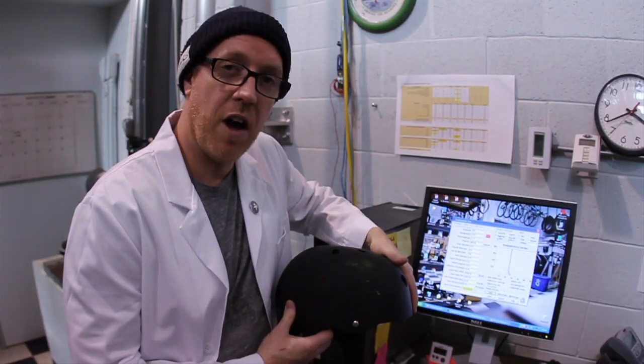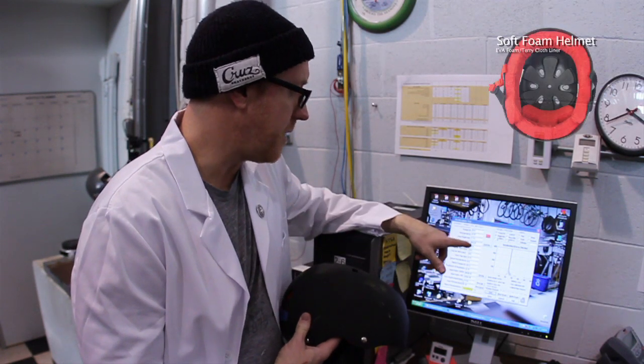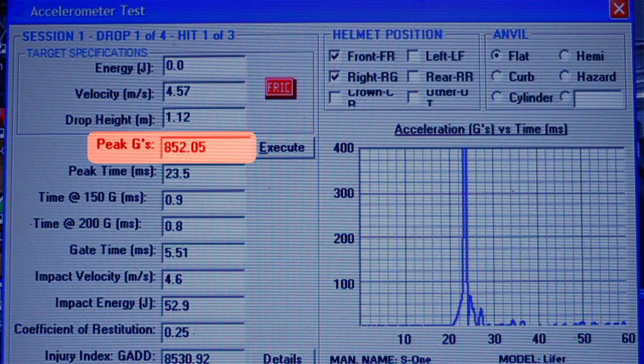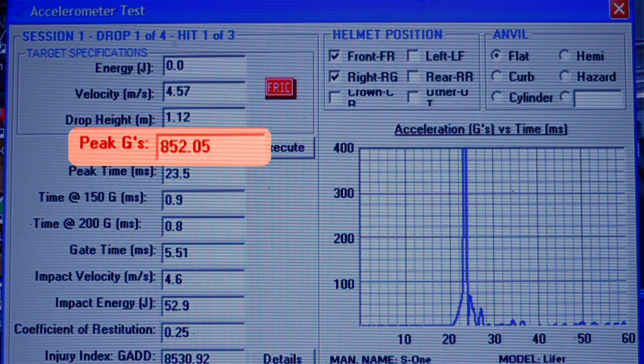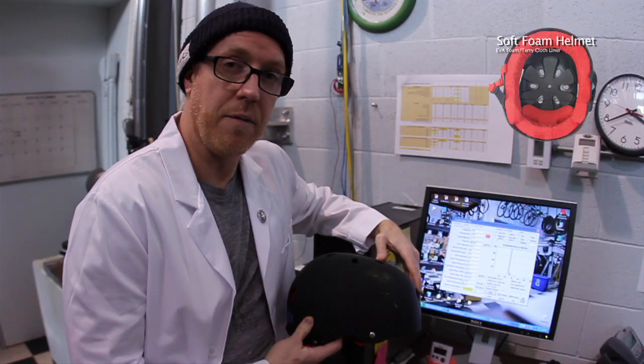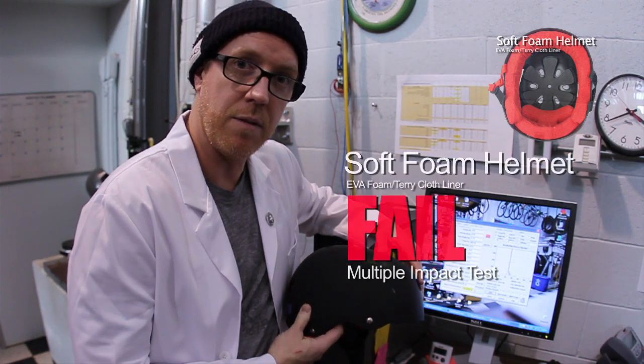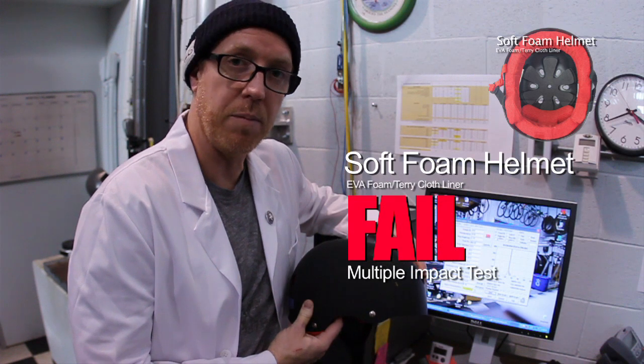We have the soft foam helmet test results here. On the first hit, this helmet registered an 852 peak G — so that's a fail right off the bat. We can't actually test this helmet anymore because it would damage the equipment. This helmet fails multiple impact testing.